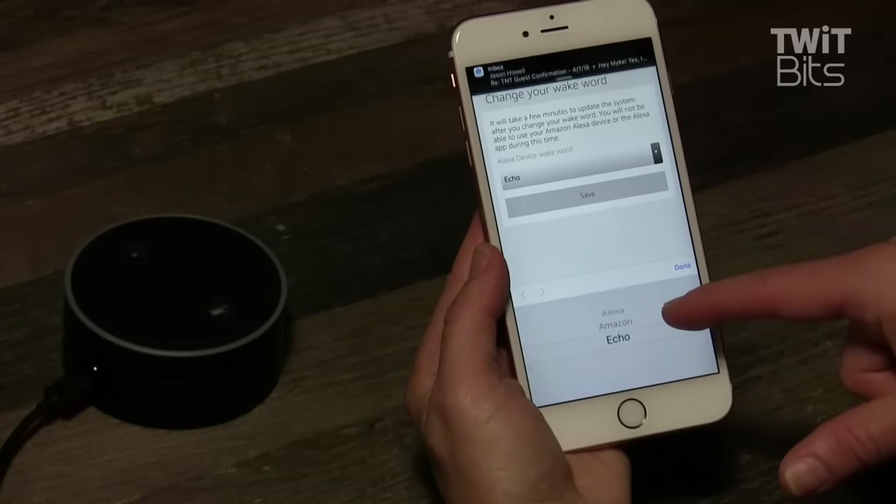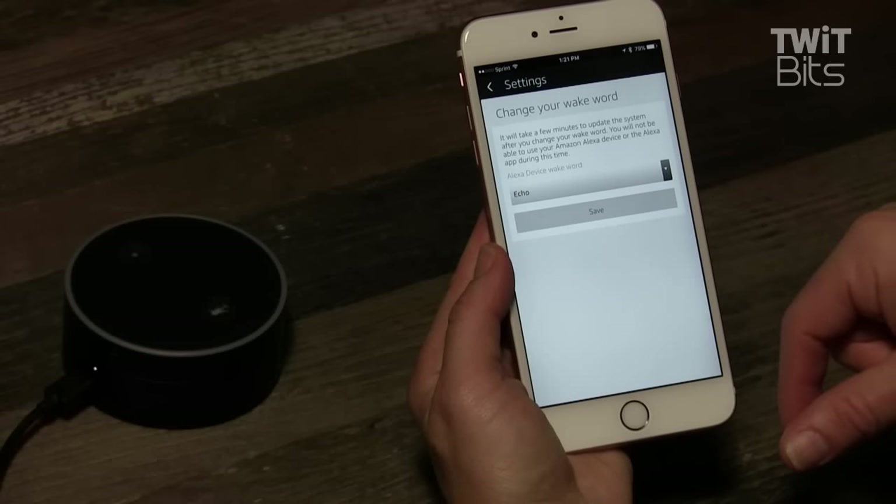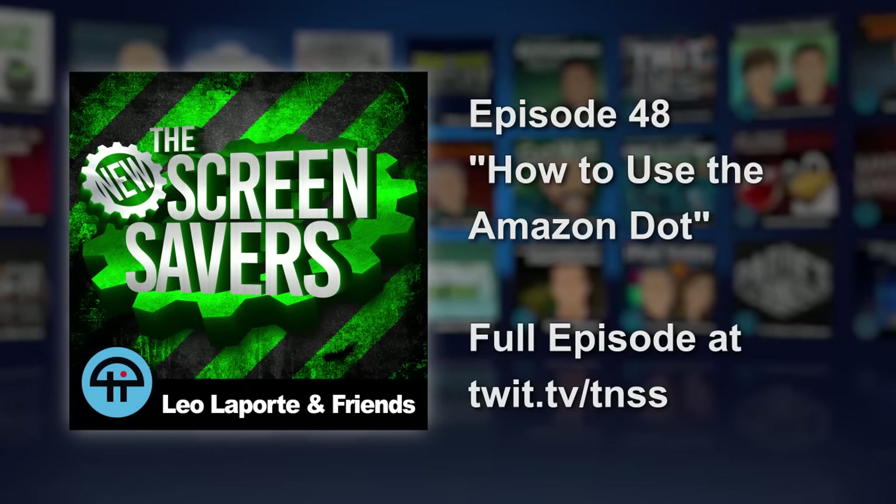If you don't want all of your Echoes to answer at once, you can change the wake word on your Dot to Amazon or Echo. So if all of this sounds good to you and you're already enjoying the Amazon Echo and you think you might want another one for another room, I highly recommend the Echo Dot.